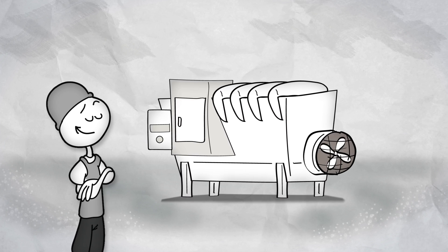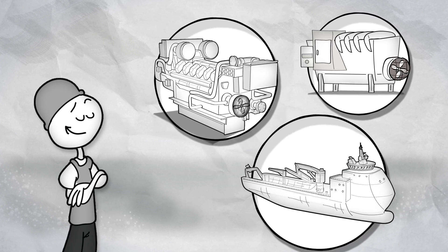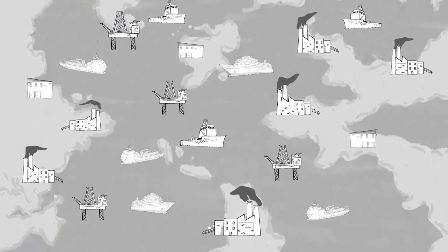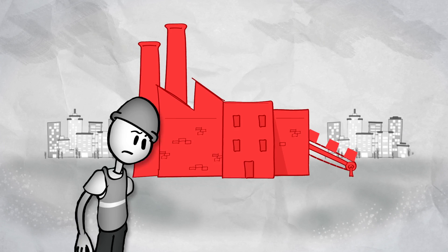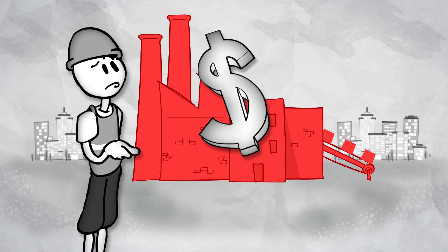This is Bob. And this is Bob's equipment. And so is this. And so is this. Bob has a lot of different equipment in a lot of different sites. If something goes wrong with any one of his assets, Bob has to figure out why. And that can mean costly downtime.